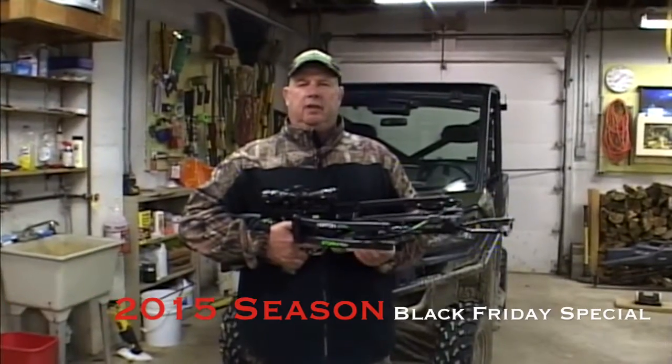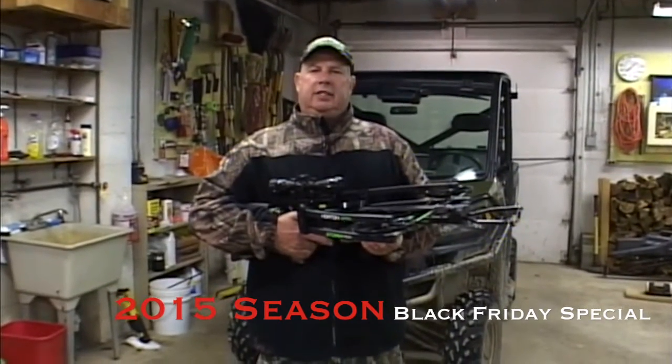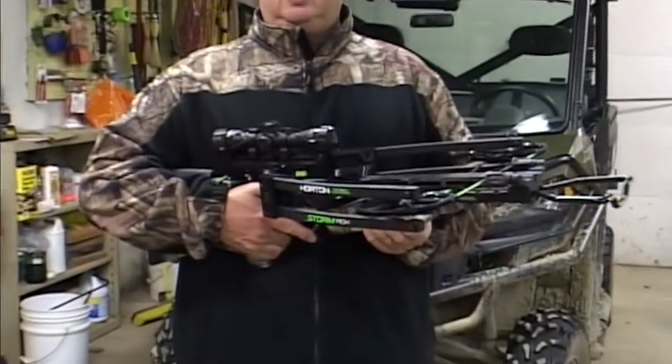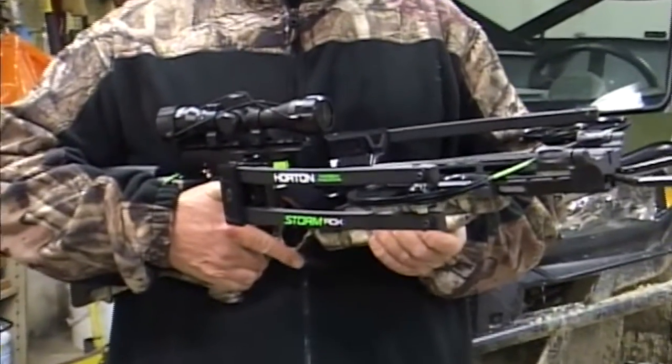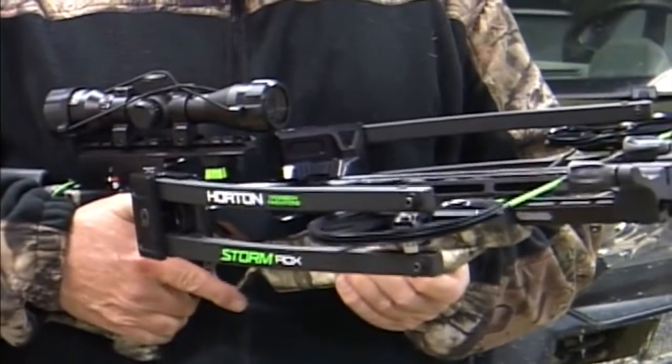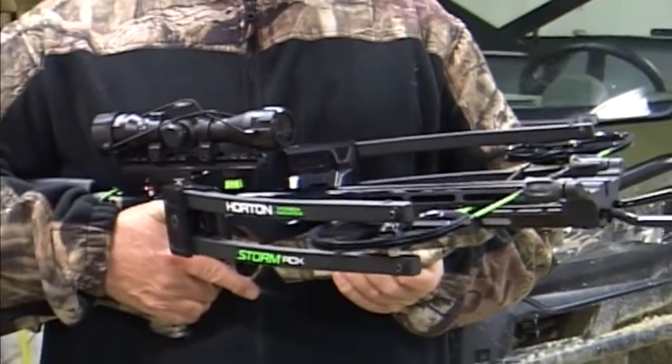I'm excited to go out this morning, first time hunting with Sam this year, looking for a buck. Middle of October, I usually visit with Sam sometime later in the year when it's really cold. It'll be nice to be sitting on stand in warmer weather.